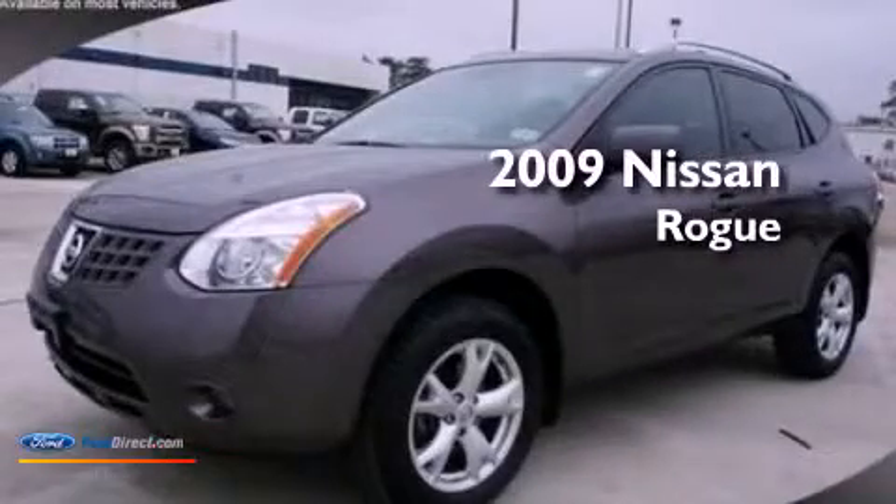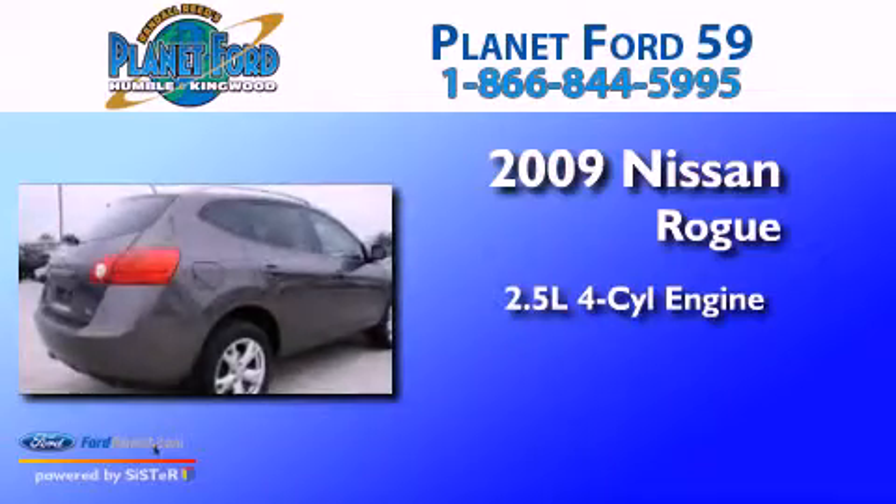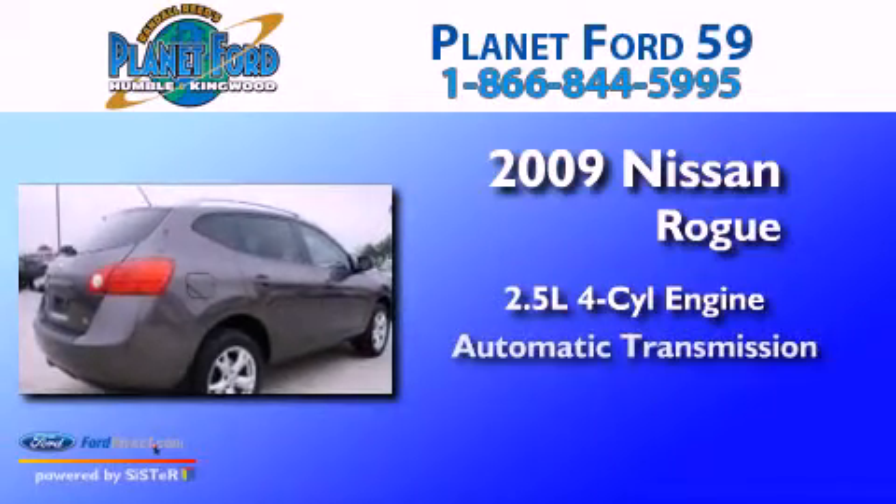This is a 2009 Nissan Rogue. It features a 2.5 liter 4-cylinder engine and an automatic transmission.